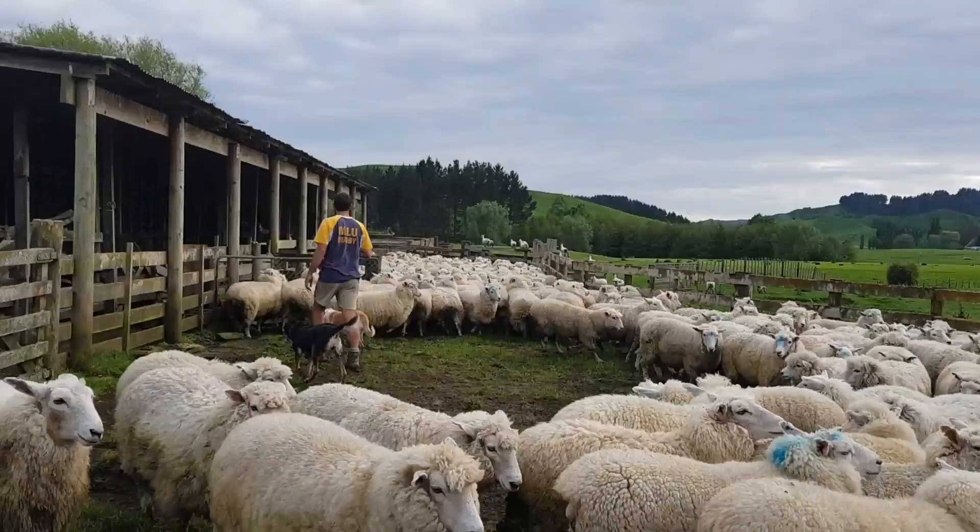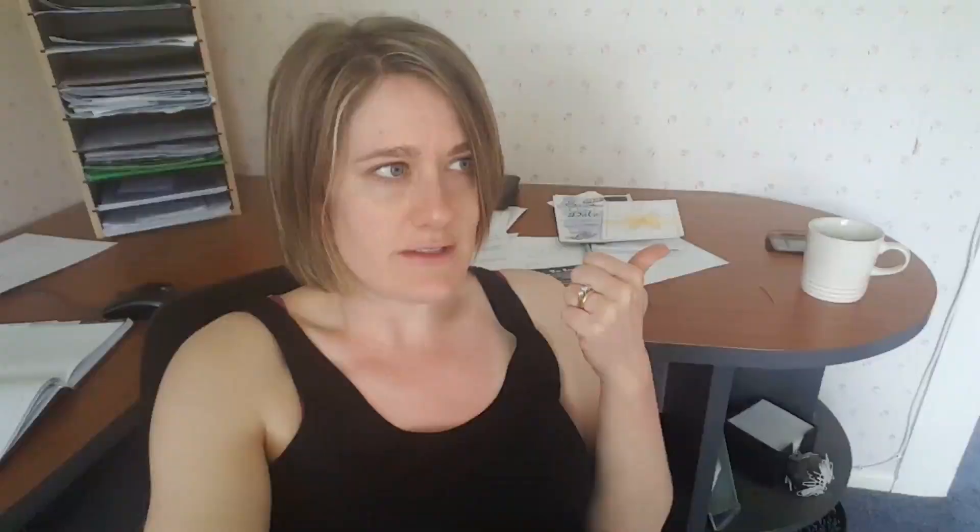So first up, what's a hogget and what is crutching? Crutching is kind of like a Brazilian for sheep. Sheep have wool around their bums and sometimes it can get quite shitty. The smell attracts the flies, the flies lay eggs, they get maggots — it's not pretty. They can get eaten inside out. So that's why we crutch.